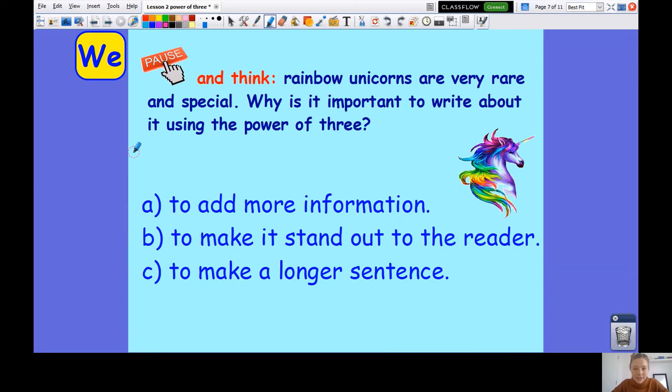I want you to pause and think. Rainbow unicorns are very rare and special. Why is it important to write about them using the power of three? I've given you three different options here. Is it to add more information? Is it to make it stand out to the reader? Or is it to make it a longer sentence? Pause the video now and have a think. When you're ready, press play.